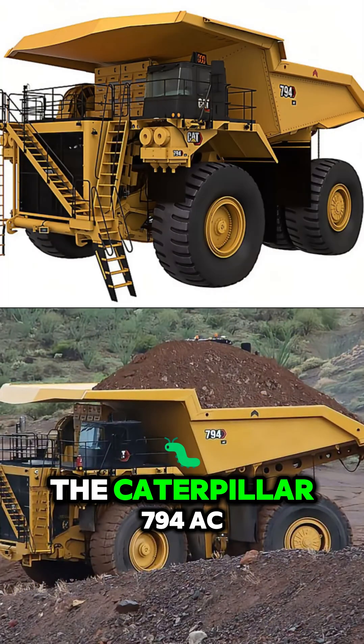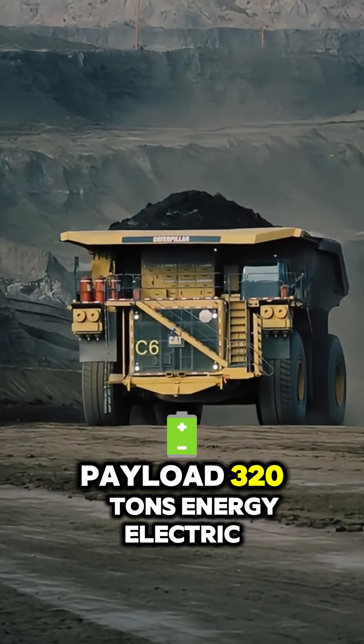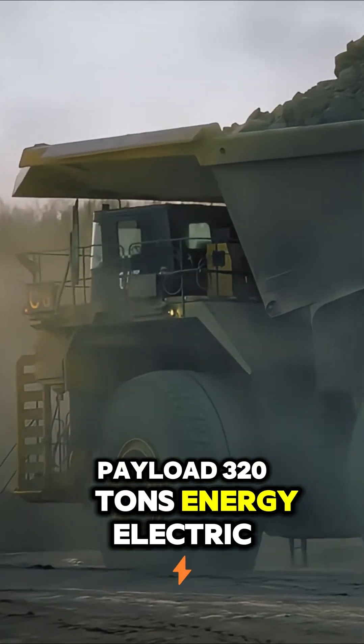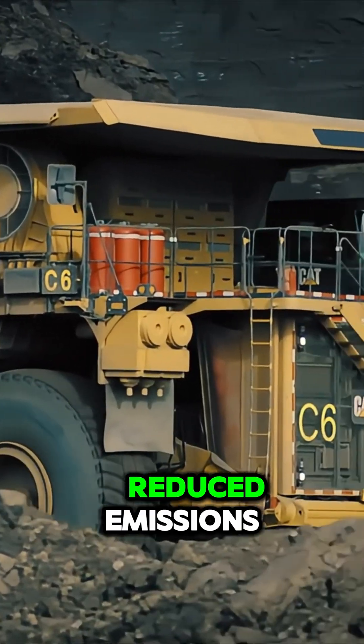Number 2: The Caterpillar 794 AC. Payload: 320 tons. Energy: electric hybrid system. Advanced AC drive system for large-scale mining with reduced emissions.